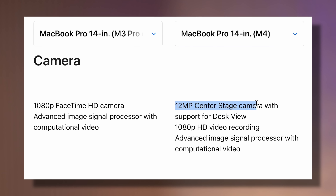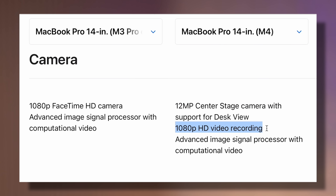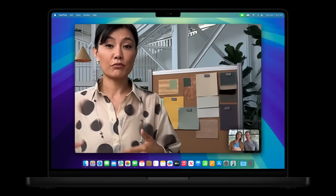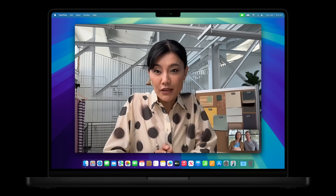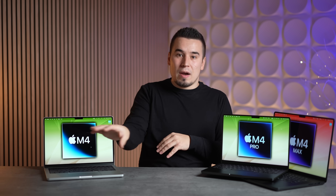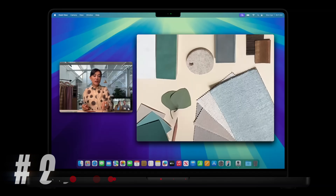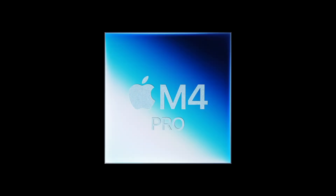For upgrade number four, we have upgraded webcams on these MacBook Pros. They've turned it into a 12-megapixel Center Stage camera, which means you get the Center Stage feature. When you're moving around or not perfectly centered, it automatically crops in from the ultra-wide camera and tracks your face. It's great for walking around during a FaceTime call. It also has Desk View mode, which shows your desk and adjusts for distortion so you can show off files.